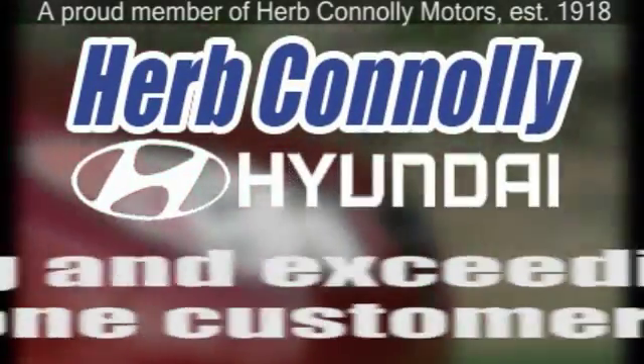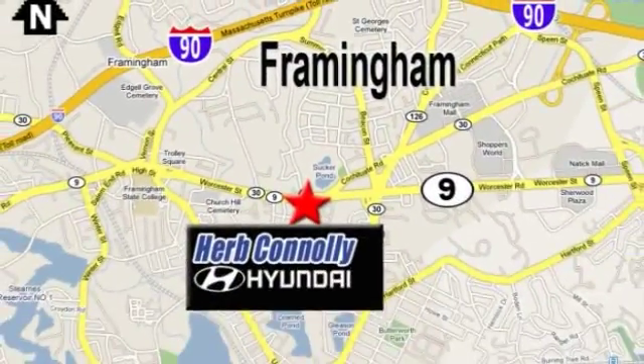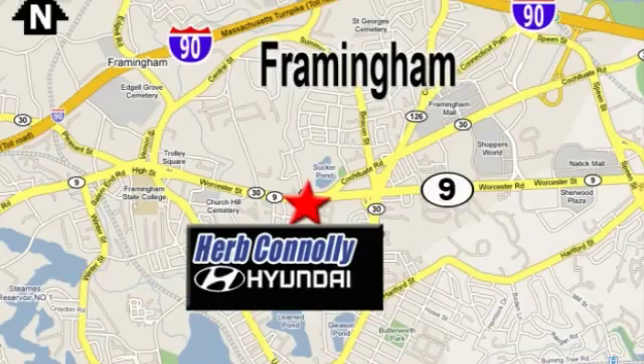Herb Connolly Hyundai — meeting and exceeding expectations one customer at a time. We're conveniently located at 500 Worcester Road, Route 9 in Framingham, Massachusetts. We'll be right back.